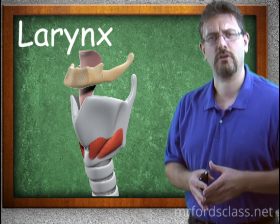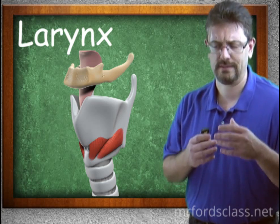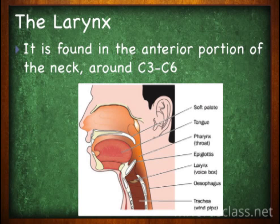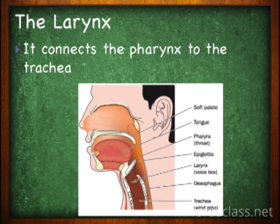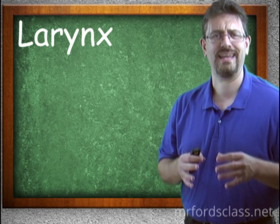The larynx is also known as the voice box — so the technical term for the voice box is the larynx. It is found in the anterior portion, the front part of the neck, around cervical vertebrae three through six. It connects the pharynx to the trachea, serving as a junction between the throat and the windpipe.